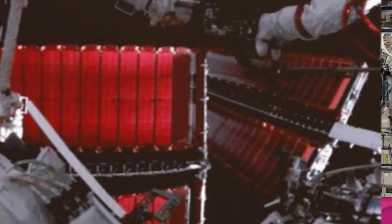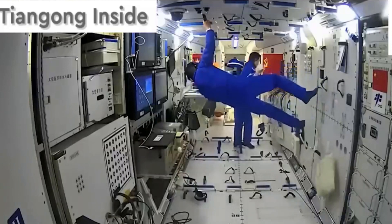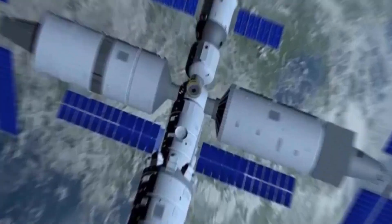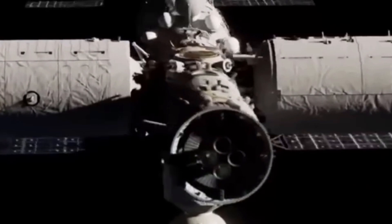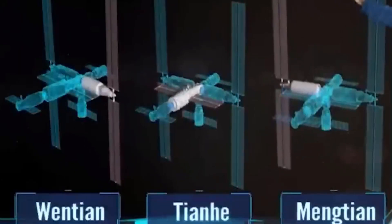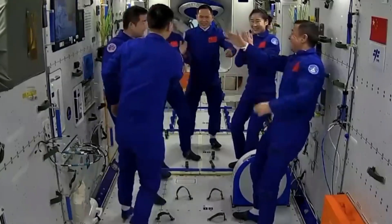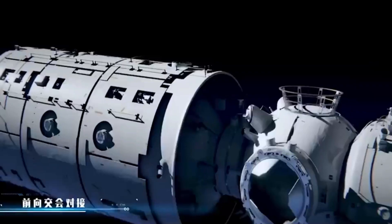The Tiangong Space Station, a marvel of human ingenuity — the name Tiangong means Heavenly Palace — marks a new era in space exploration. Comprising multiple modules, it's a microgravity laboratory, living quarters, and a hub for international collaboration. What powers this incredible station? It's the culmination of cutting-edge technology.